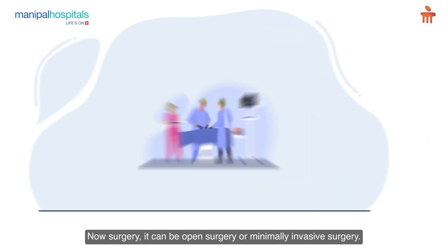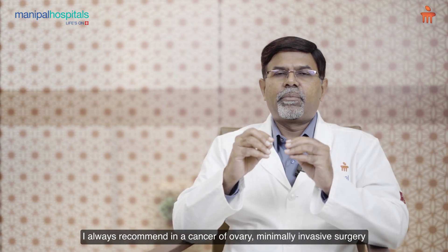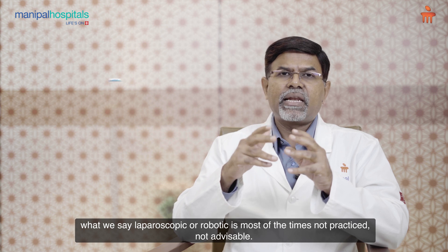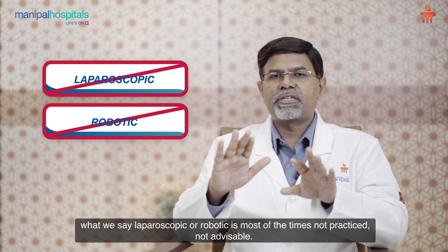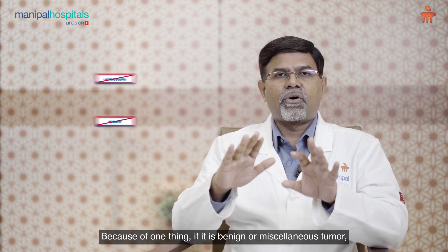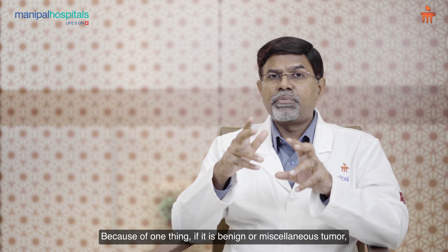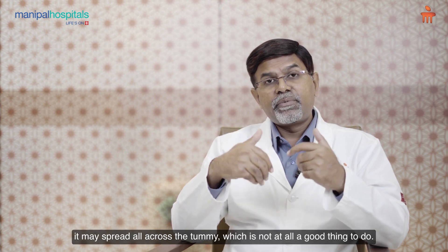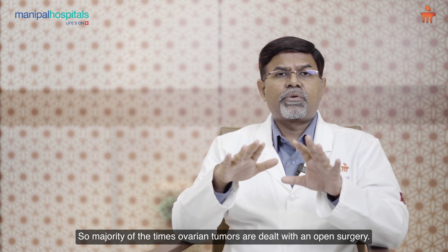Surgery can be open surgery or minimally invasive surgery. In cancer of the ovary, I always recommend that minimally invasive surgery — laparoscopic or robotic — is most of the times not practiced and not advisable. Because if it is a benign or mucinous tumor, sometimes if it is ruptured and fluid spills out into the abdomen, it may spread all across the tummy, which is not at all a good thing.